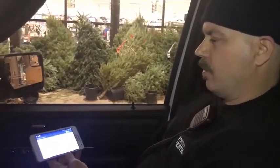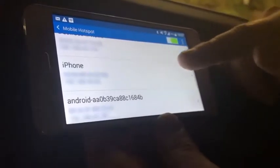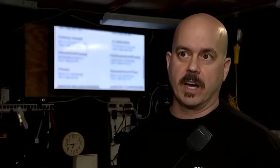Where you have people coming and going and their phones are just jumping on here. So how do you protect yourself? You have the option to change the auto-join option.